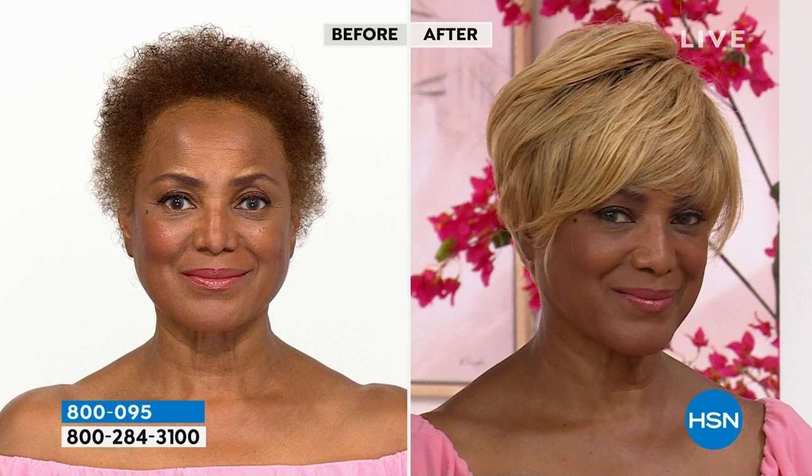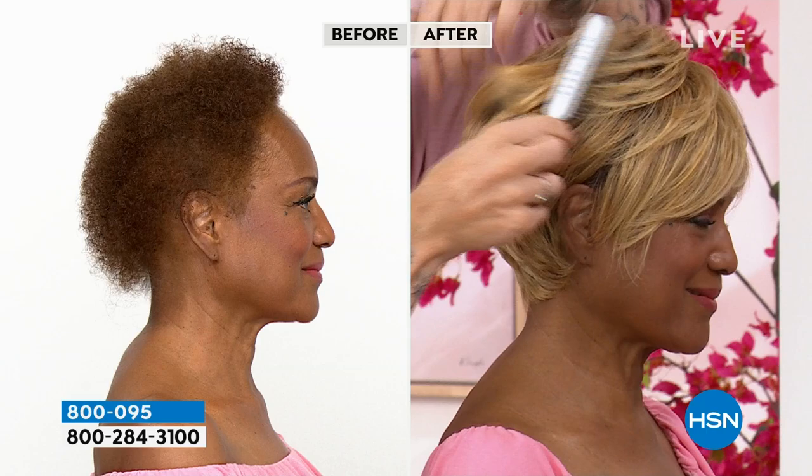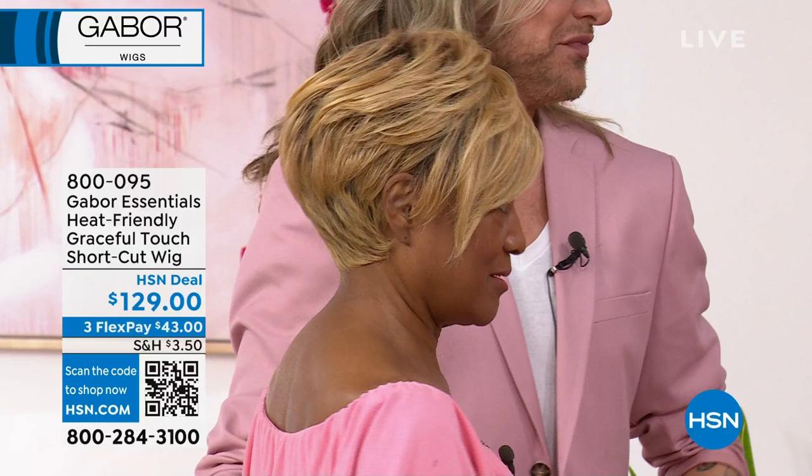Seven to eleven shades for every single colorway — I love that. Heat-stylable fiber. What's the heat limit? 350 degrees. That's pretty high — I'd barely do that on my actual hair. Look at the body and the volume on the back. Would you ever think that a wig is going to have balayage or regrowth? Just think what you would pay if you went to the salon for smudged roots, seven to eleven shades, and a cut — and then you have to maintain it.